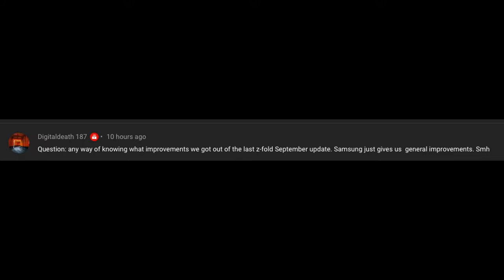DigitalDeath187 asks: is there any way of knowing what improvements we got from the last Z Fold September update? Samsung just gives us general improvements. I actually did a video on this — there were three things: RAM Plus, a bug it created, and a third item I can't fully recall. There's really no full way to know unless they put details in the update message. Sometimes carriers will post what the update was about, but Samsung generally doesn't provide much information.